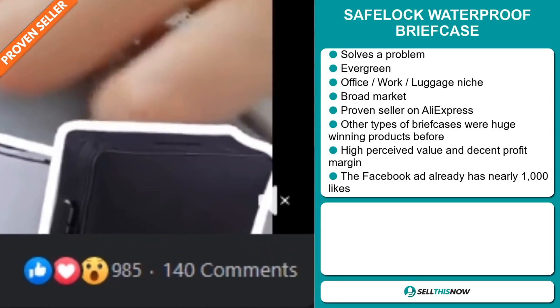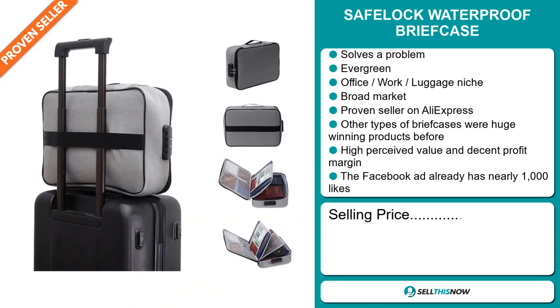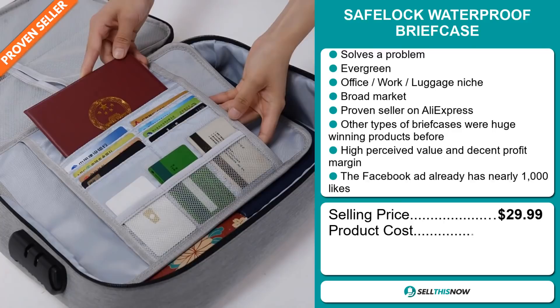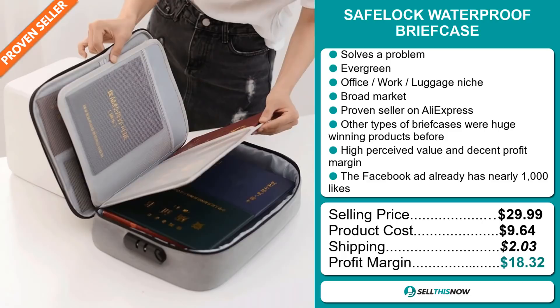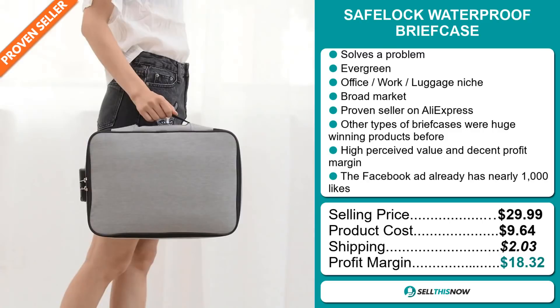The selling price for the safe lock waterproof briefcase is just under $30, whereas the product cost is only $9.64. Shipping will set you back $2.03. So you're looking at a very good profit margin of $18.32. Sell this now.